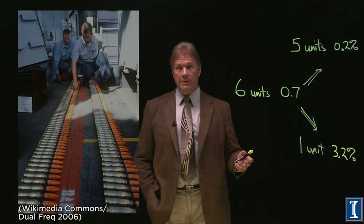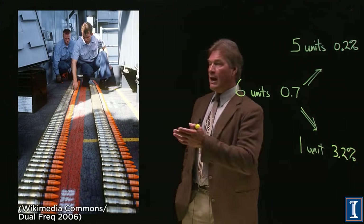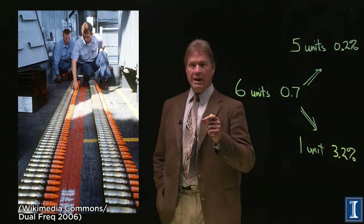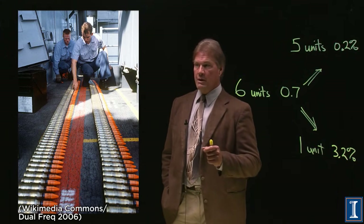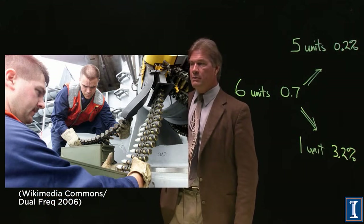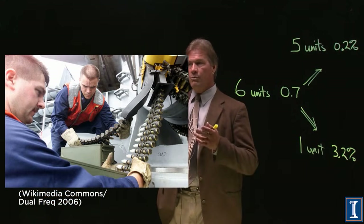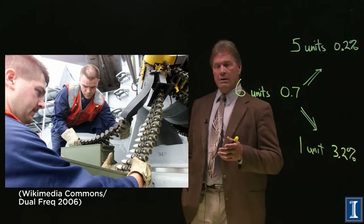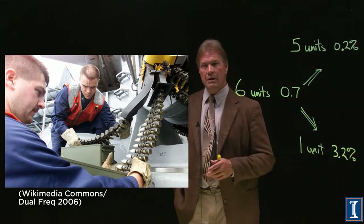So governments can make munitions out of uranium. Here are these 20mm diameter anti-tank shells, and you can see that these can be loaded into some type of gun. Now you have a powerful anti-tank weapon, because the armor on the tank will be penetrated by these slugs.